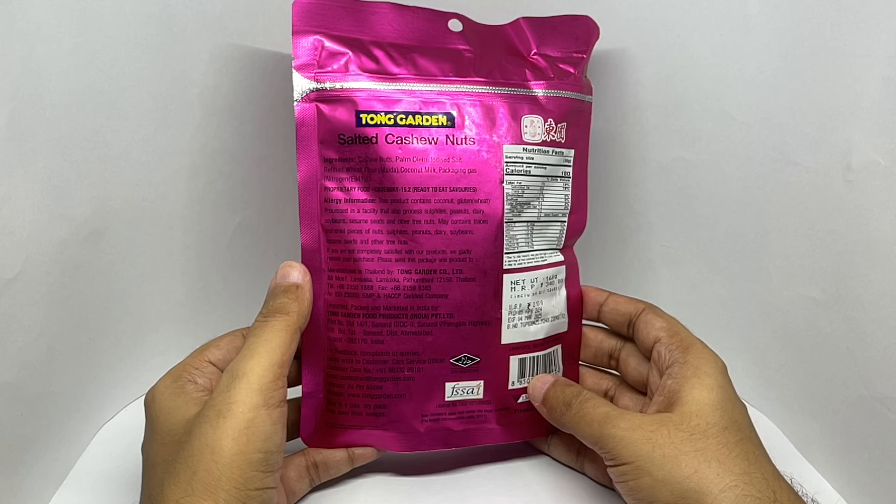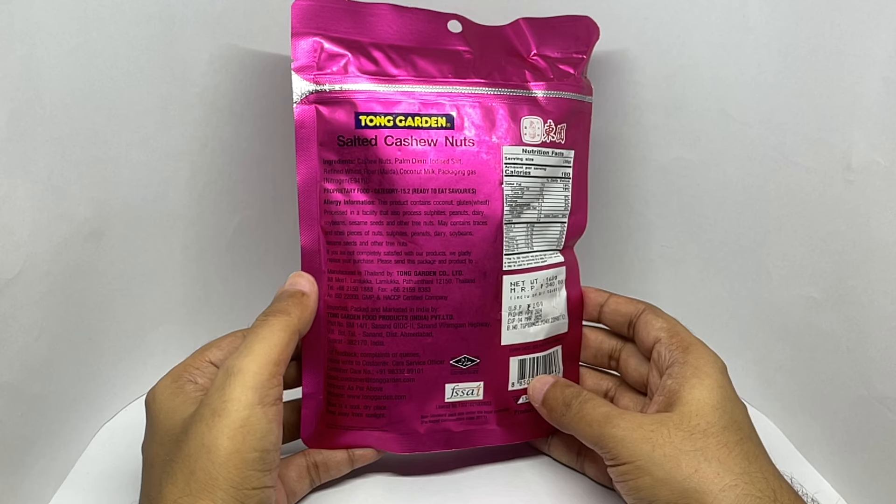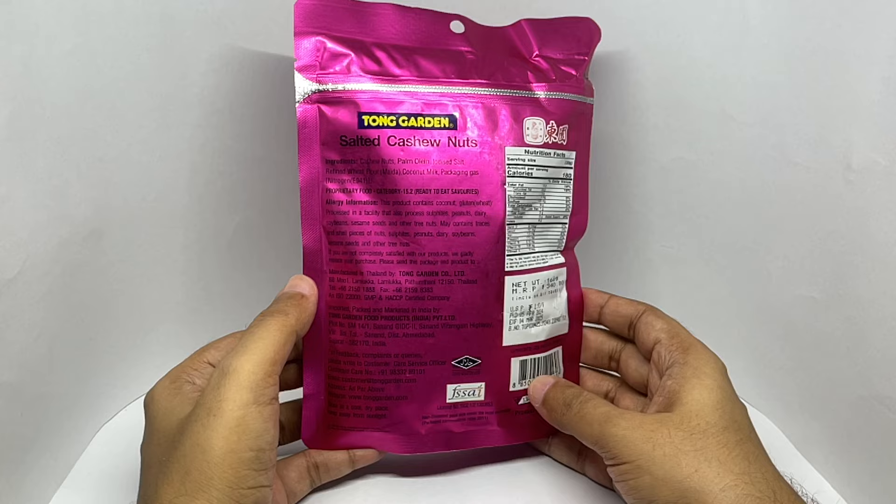The ingredients are cashew nut, pomolin, iodized salt, refined wheat flour, coconut milk, and packaging gas which is nitrogen.